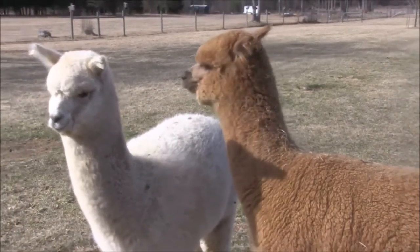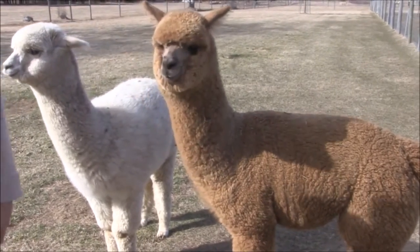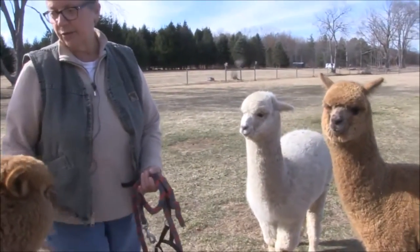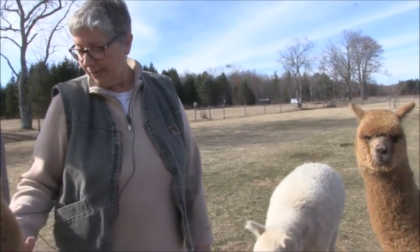Alpaca can be worn by anybody. Some people that have a wool allergy won't have a reaction with alpacas. There's no lanolin in their fiber — it's very clean. You could actually shear it and spin it right into yarn, whereas with sheep's wool you would have to scour it.